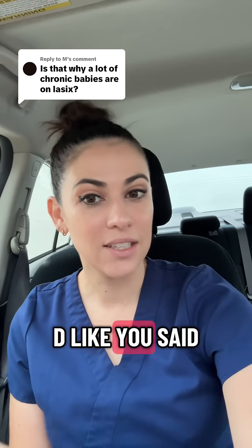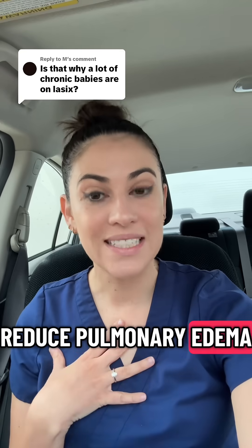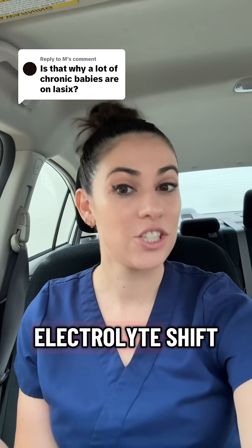Lasix is used in BPD, like you said, and typically the purpose of its use is to reduce pulmonary edema — to try and get rid of all that excess fluid — but it does come at the cost of that electrolyte shift.